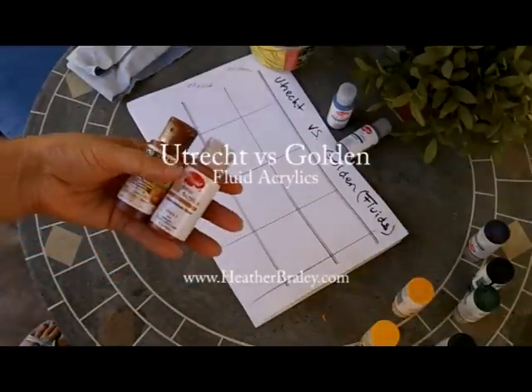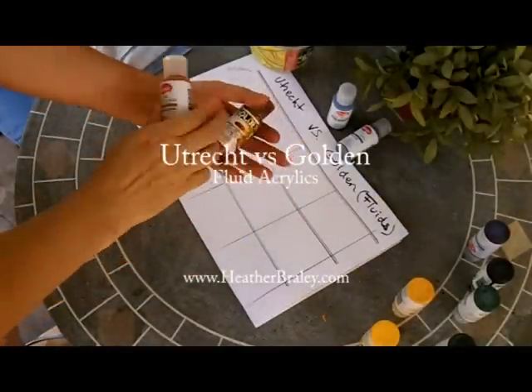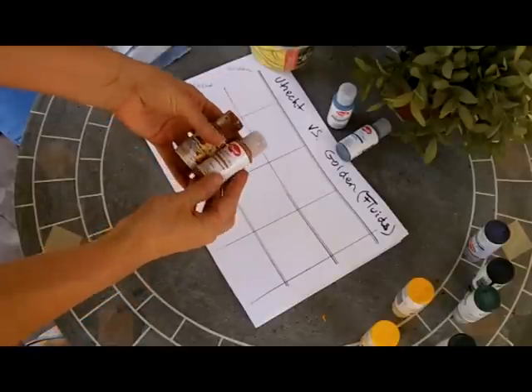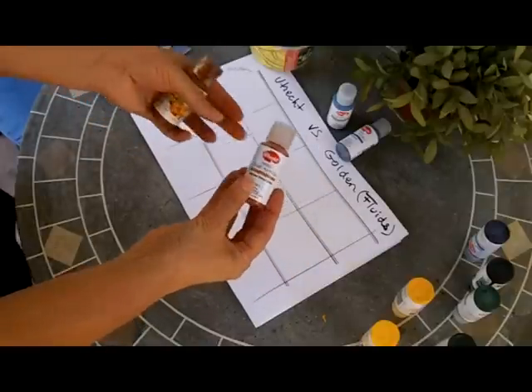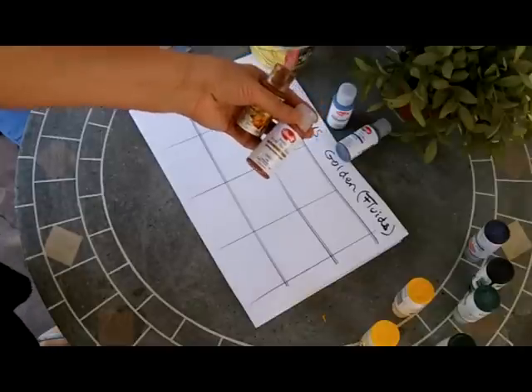I was shopping at Utrecht recently, looking for my Golden acrylics in the larger sizes. I refilled these little ones but they didn't even carry the larger sizes in Sacramento. So they didn't have what I wanted, and I went ahead and tried their fluid acrylics — it's new to them but it's their house brand.